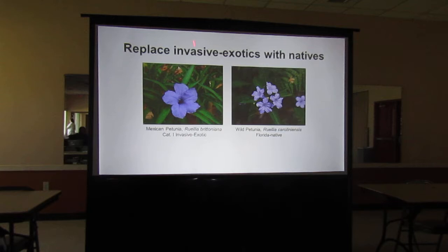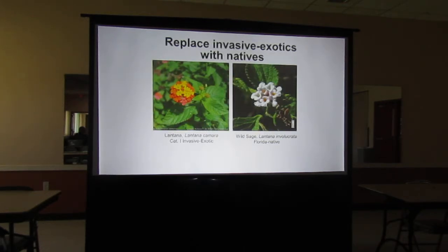Everybody sees Ruelia at all the box stores — don't buy them. They are like the little shop of horrors. When planted in the ground they just take off. An invasive plant has to do with its growth rate — how it will spread and take over natural areas. We do have a native variety, the wild petunia, with a slightly different flower. Lantana is a Category 1 invasive — very, very bad. But we do have a native white lantana, and butterflies will go to both, but the white one is the better choice.